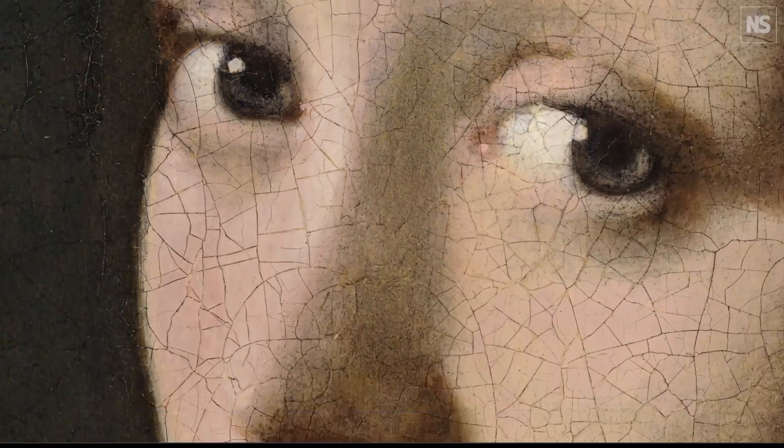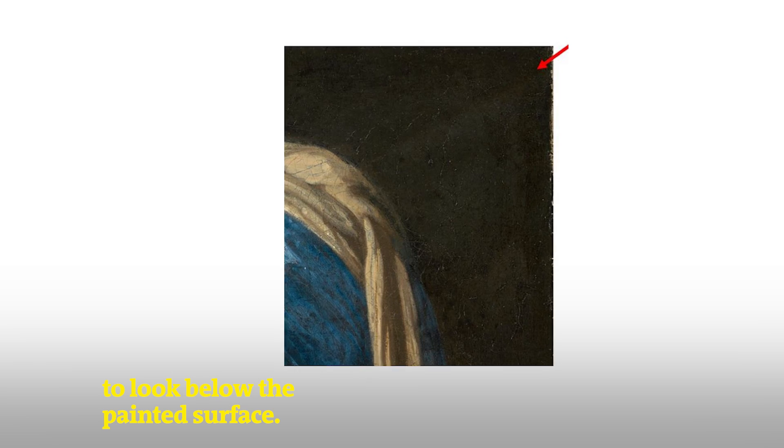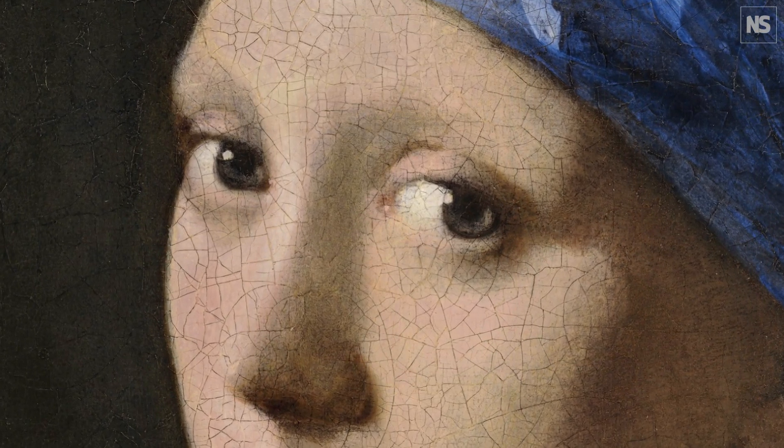One part of this exhibition is showing how the girl would have looked when she was freshly painted by Vermeer in 1665 — turning back time to see what the painting would have looked like before these changes occurred. We found out some really exciting things: for instance, that the background used to be a green curtain, and that she has eyelashes that are no longer visible because the paints have changed over time.